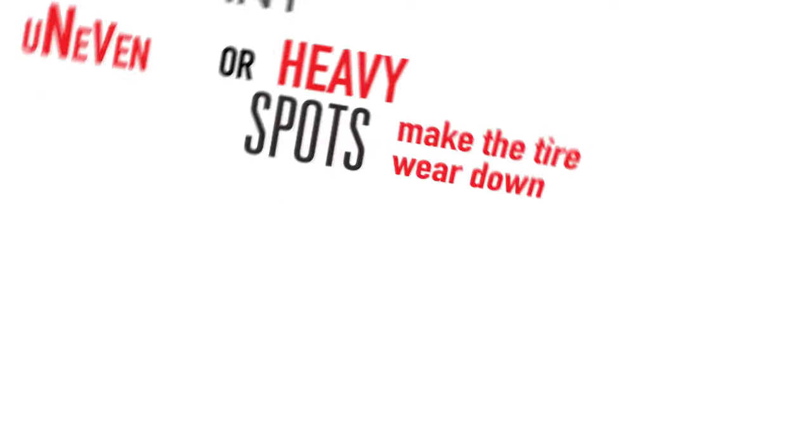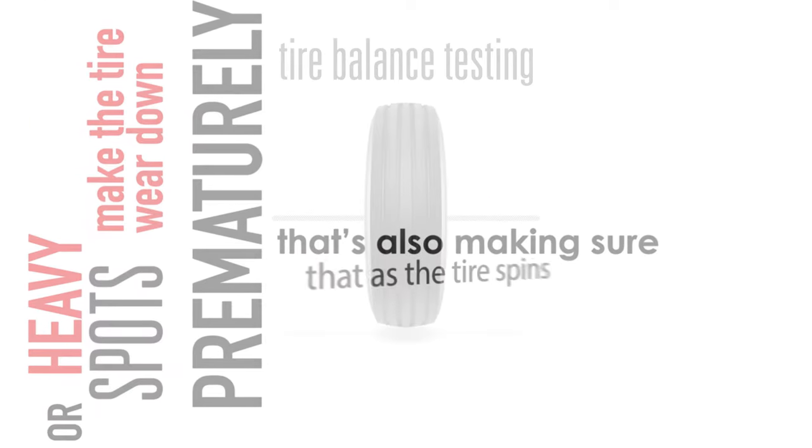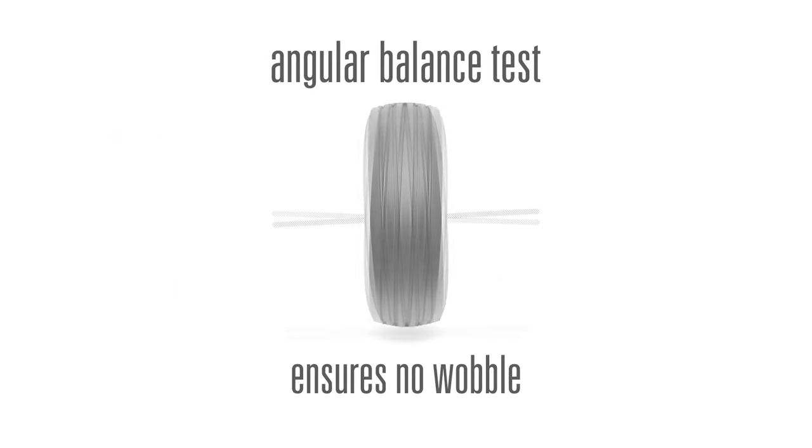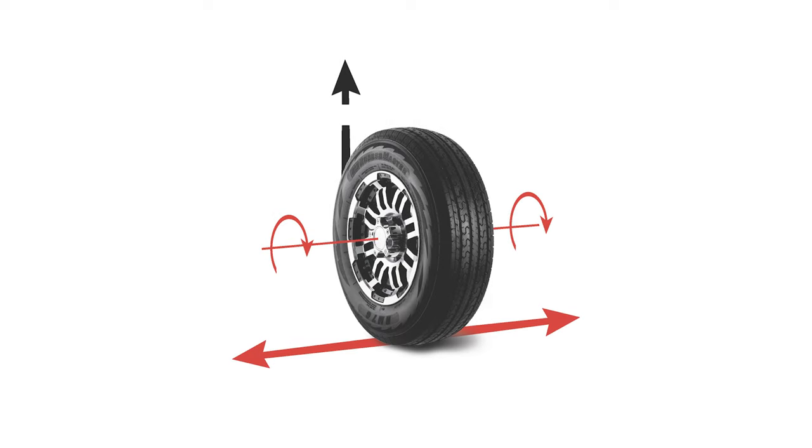The balance test also ensures that as the tire spins, it's rotating on a center axis rather than at an angle, to be sure the tire does not wobble on the road. The second is the uniformity test, which measures all the forces being put on a tire at one time.